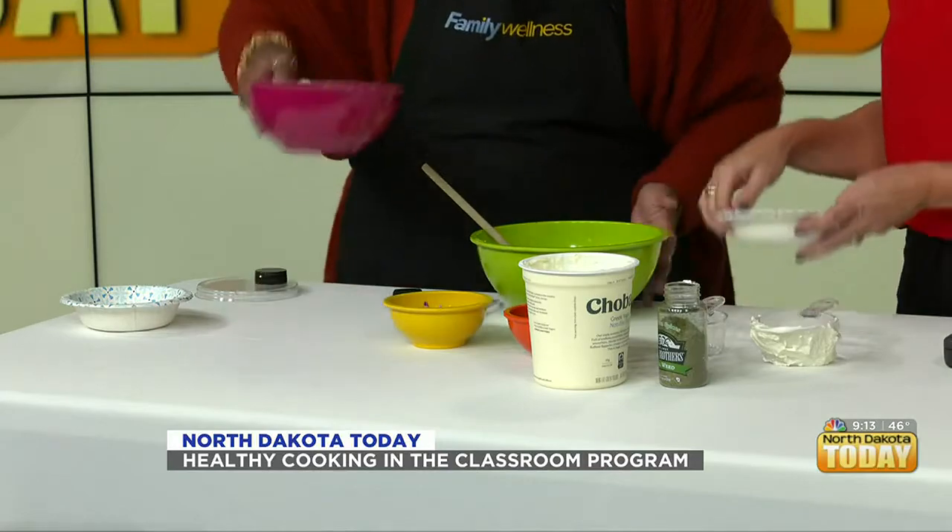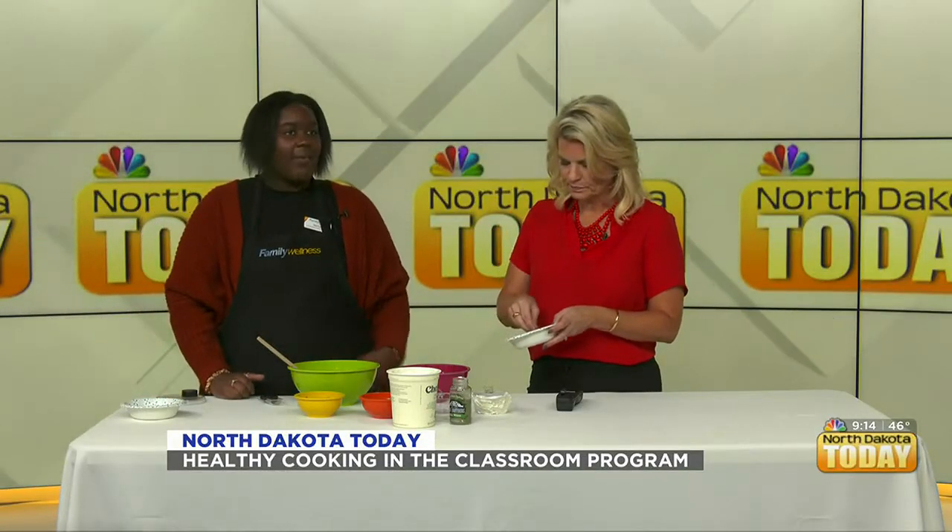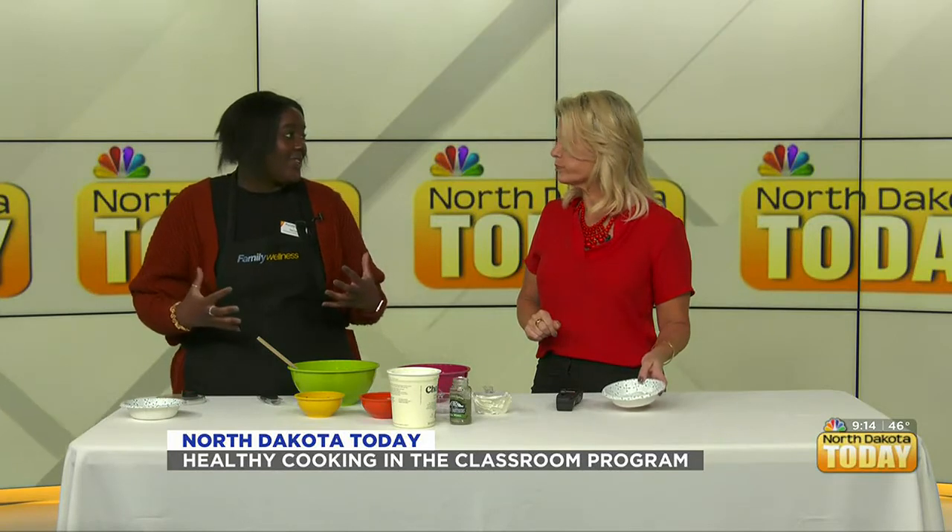People can sign up at familywellness.org for different classes. We also have volunteer opportunities — if you're really interested in volunteering with healthy cooking you can go on to familywellness.org and apply. We can always use more volunteers. The kids really love having people from the community encouraging them to try new things, and it just brings Family Wellness more into the community everywhere.